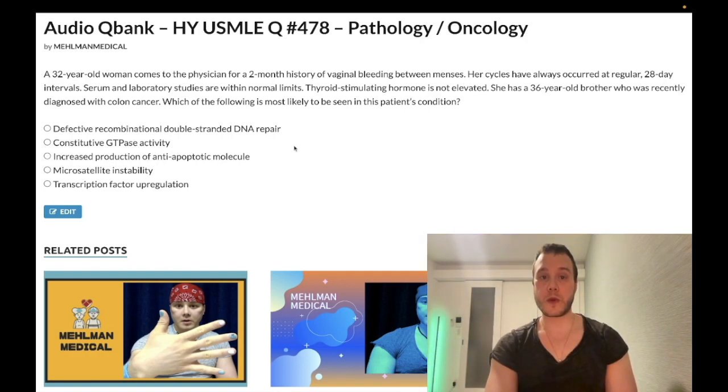32-year-old woman with a two-month history of vaginal bleeding between menses. Her cycles have always occurred at regular 28-day intervals. Serum and laboratory studies are within normal limits. Her TSH is not elevated. She has a 36-year-old brother who was recently diagnosed with colorectal cancer. The question wants to know what's most likely to be seen in this patient's condition.